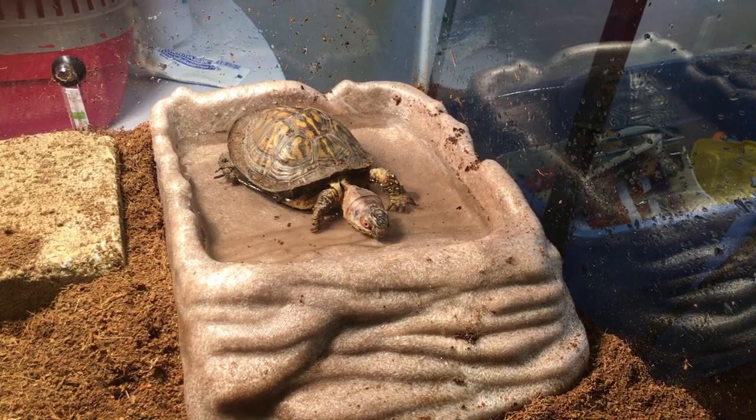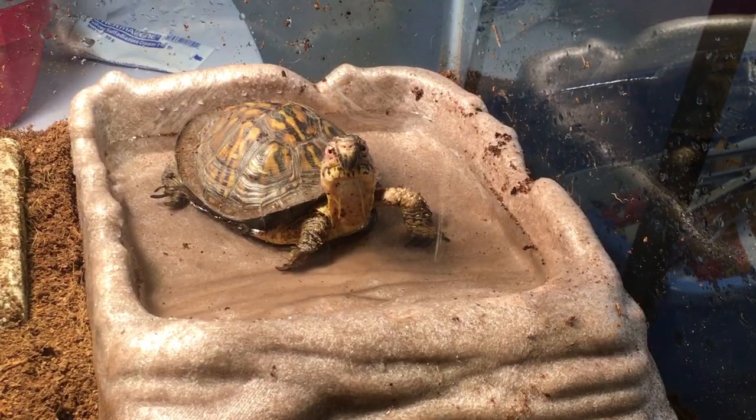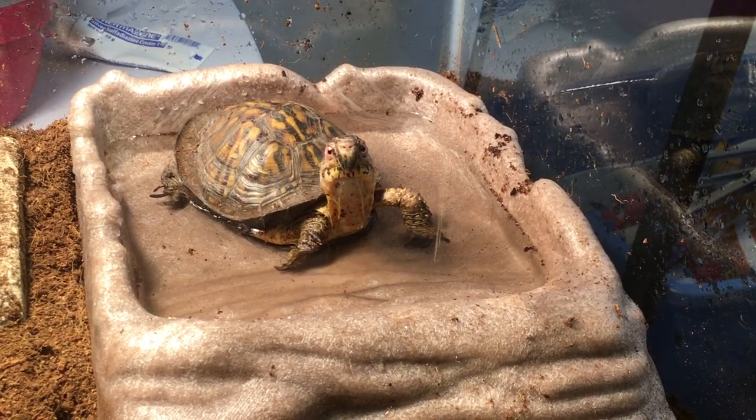The last thing just came in the mail right before I started filming — I'm so excited. I got Koa this Zoo Med ReptiRamp bowl. He loves diving in his water bowl and I think this will be absolutely perfect. It's only about two inches deep and has a ramp so he can get in and out really easily. I ordered it off Amazon and I'll leave a link in the description. This is the extra large size — the biggest they make — and it's perfect for adult box turtles.